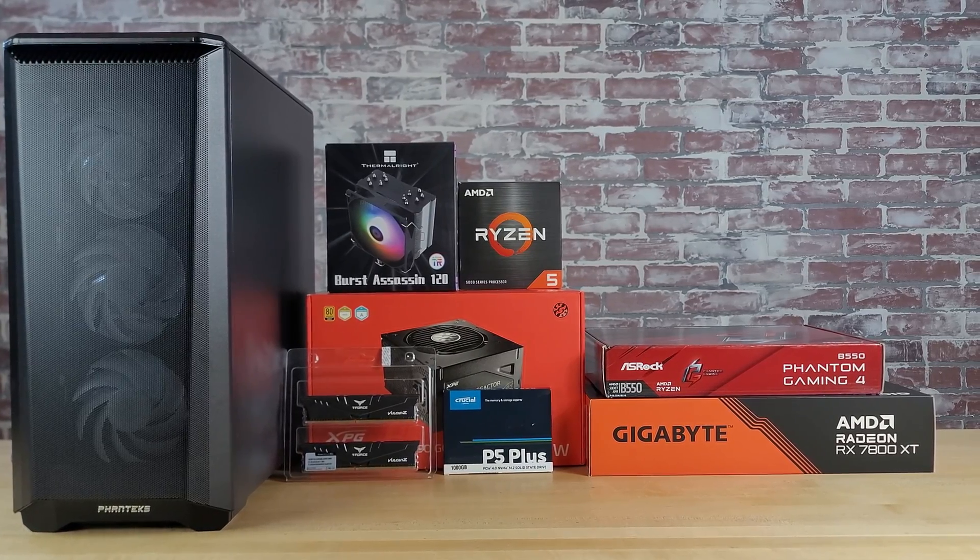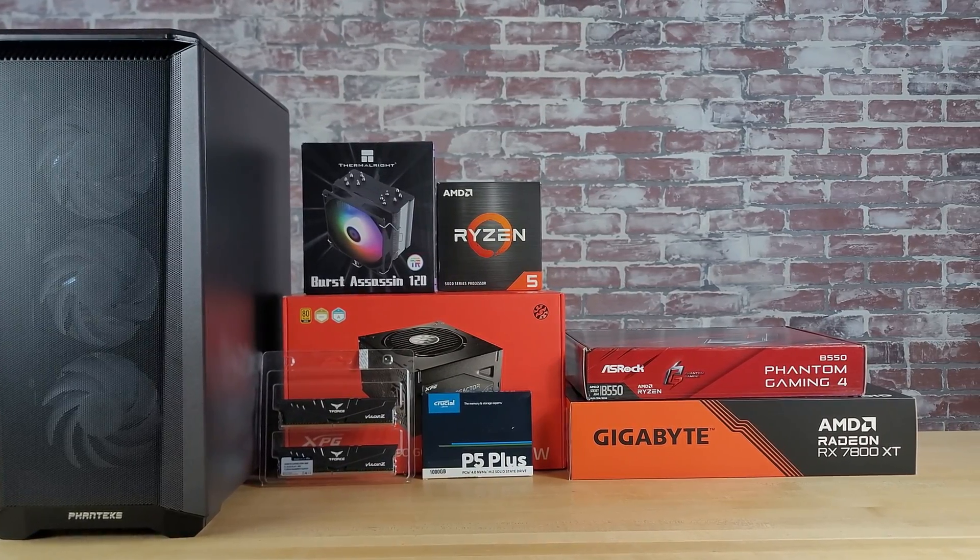Then at the end of the series, with the final part list, we'll go ahead and actually build the system. First, we're going to start off by choosing a processor for the build.